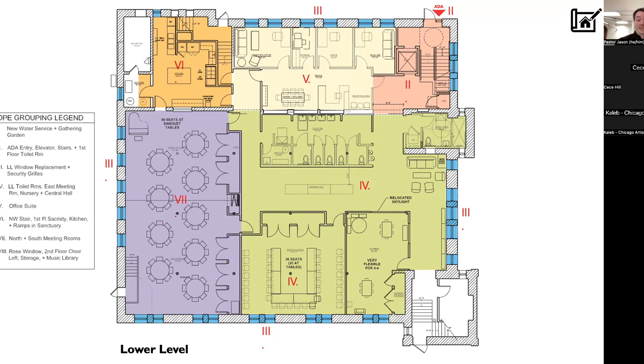Later phases would include the large meeting room and the office space. I'll let Jason touch on the funding and how that relates to each of these spaces.